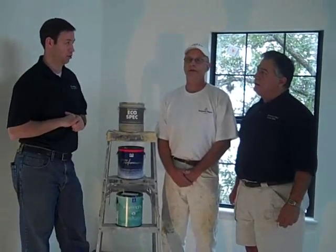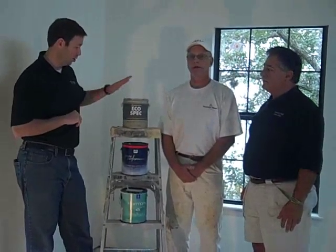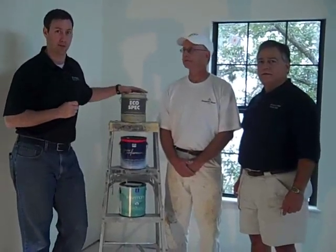Clement, what brand of paint do you guys sell? Benjamin Moore. And as a matter of fact, Clement supplied us our paint on this. We are talking today specifically about Benjamin Moore EcoSpec, which just happens to be on the top of the ladder for a reason.